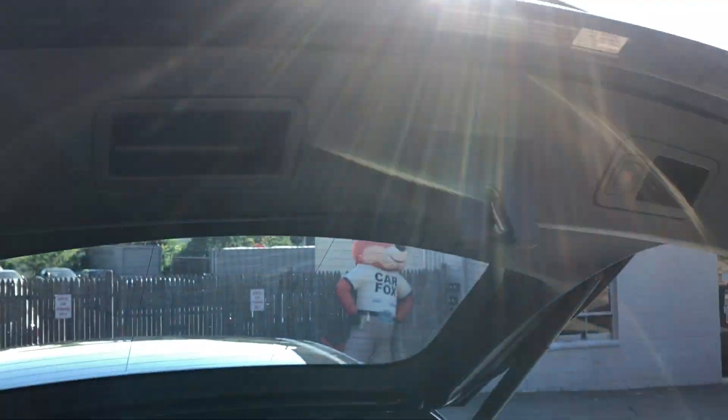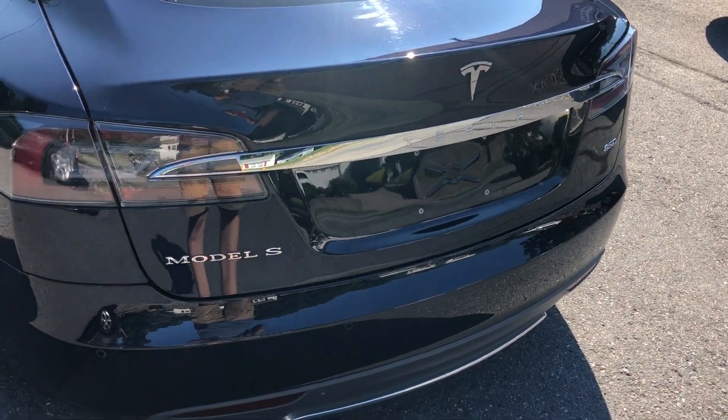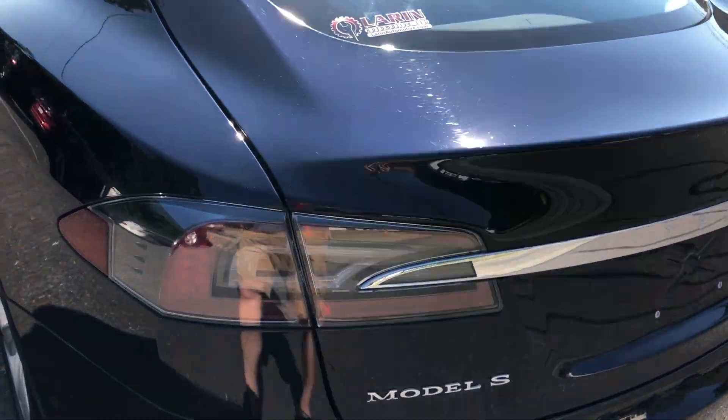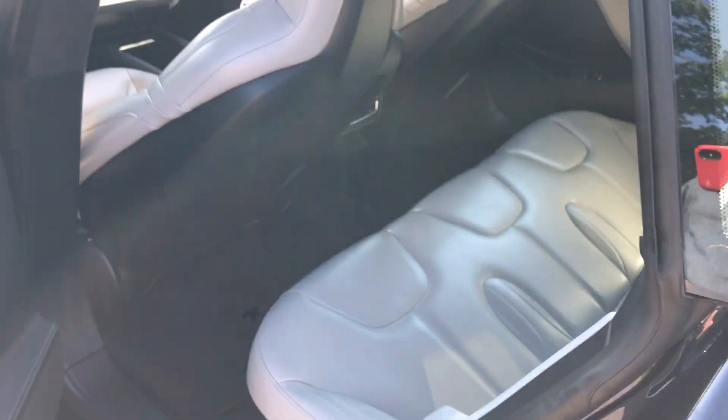There's an extra seat belt and it goes down like so. This is the perfect combo of hatchback and sedan — it's a large sedan with the hatchback, and it works very nicely.